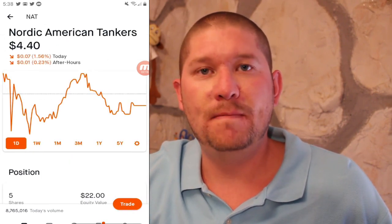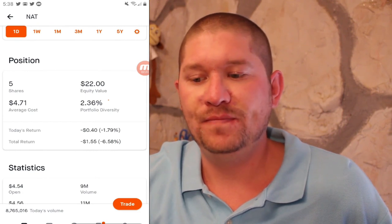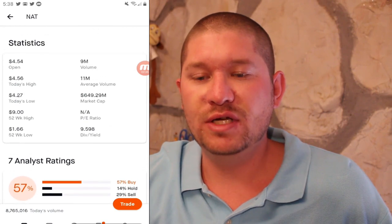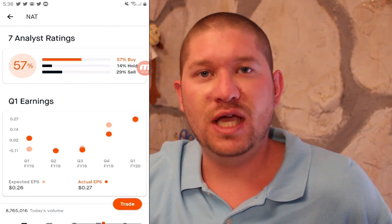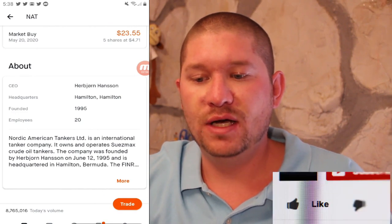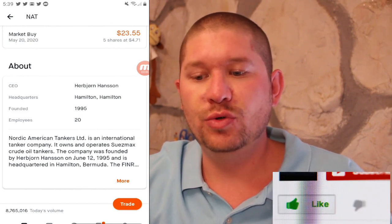Next up I have Nordic American Tankers or NAT. I have five shares at an average cost of $4.71 and right now I have a total return of negative 6.58%. I heard from the Financial Education channel that Jeremy mentioned they may be increasing their dividend shortly. They are an international tanker company that owns and operates Suezmax crude oil tankers.